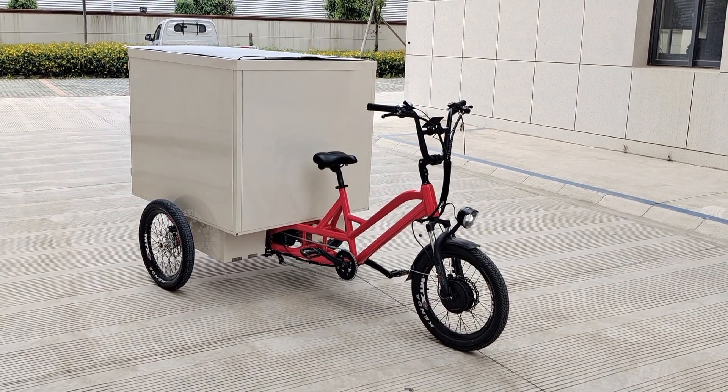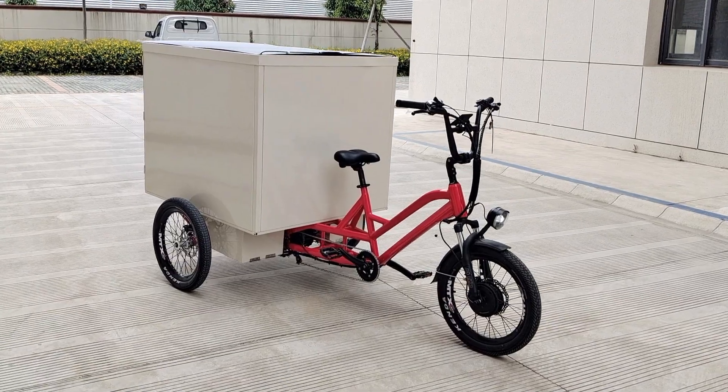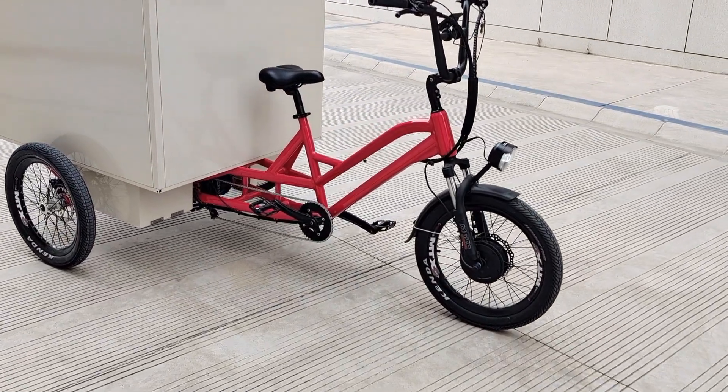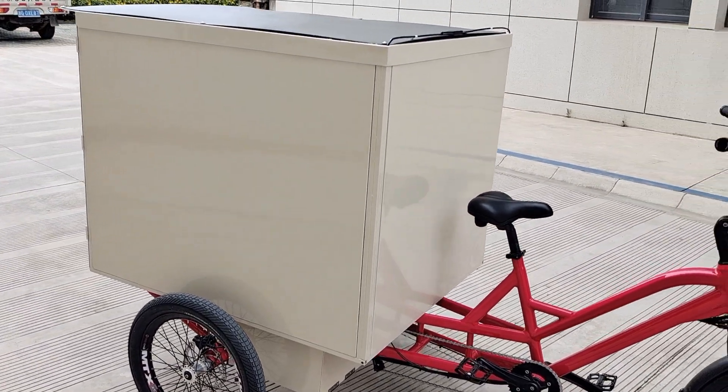Hi guys, this is our electric cargo bike for delivery goods. Let me show you the details. This is a big box where you can put your goods in.